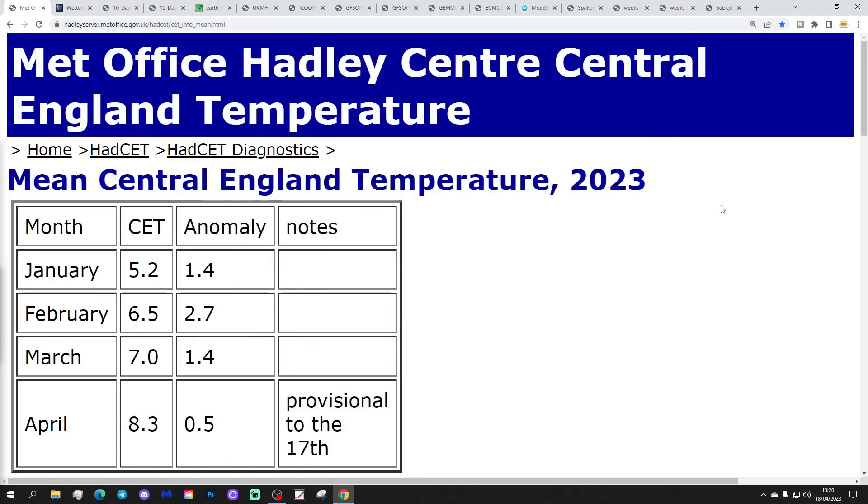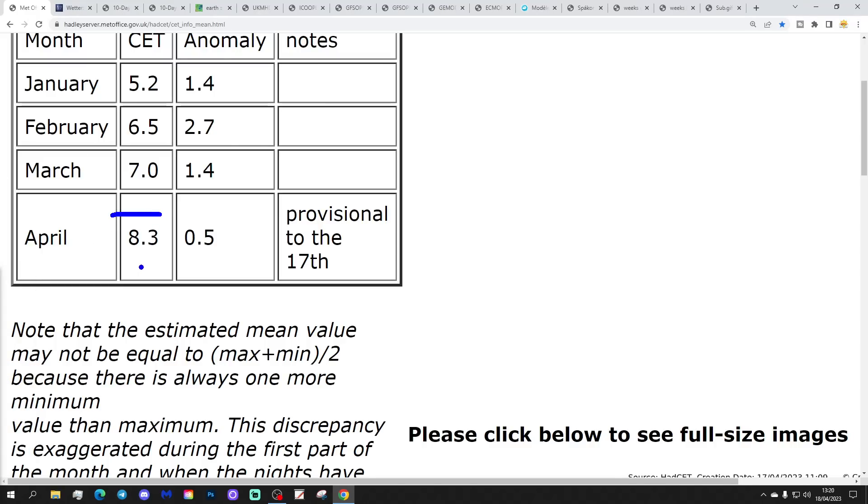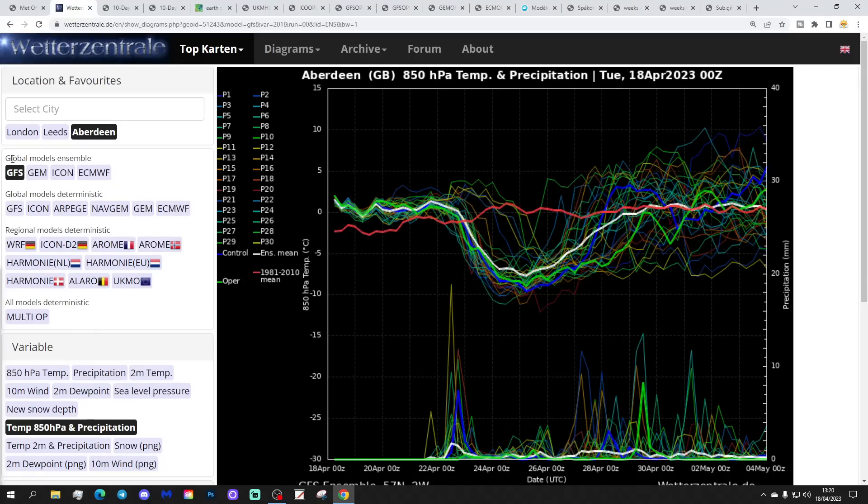Let's start off with BCT central England temperature. It's ticked up a little bit and is now sitting at 8.3°C, which is 0.5 of a degree above the 1961–1990 average. That is provisional to yesterday, the 17th of April. That will kick up a little bit more and will probably start dropping towards the end of the week as we pull in cooler air from the east.